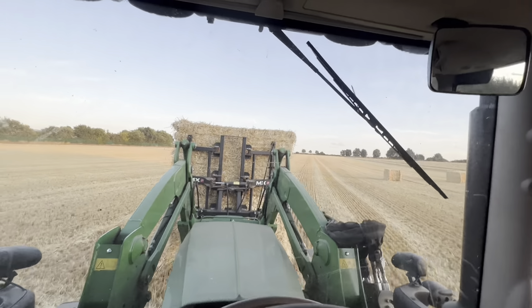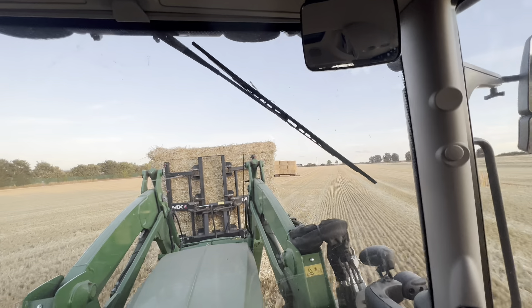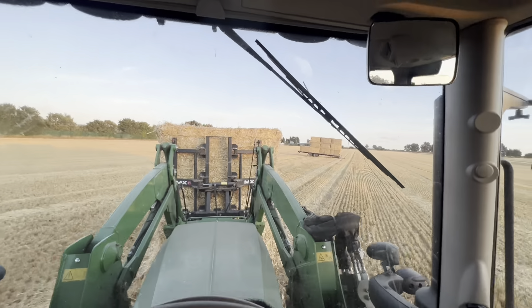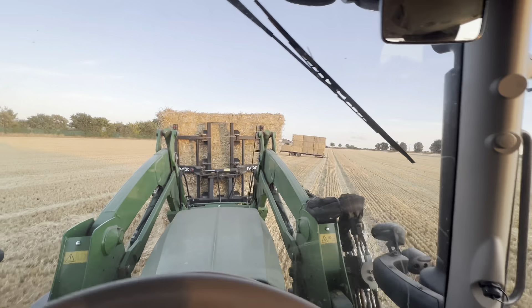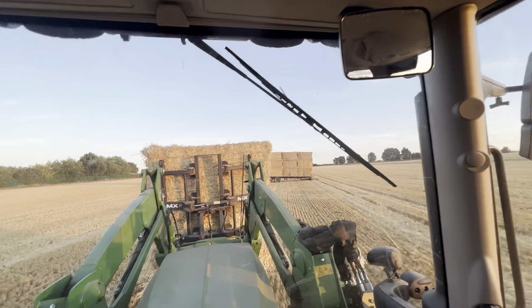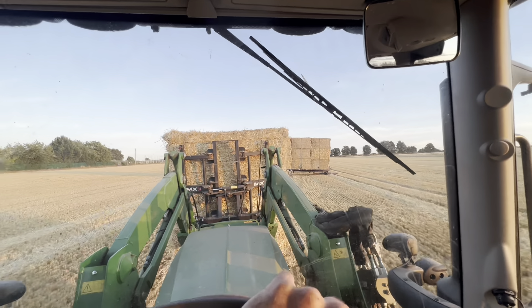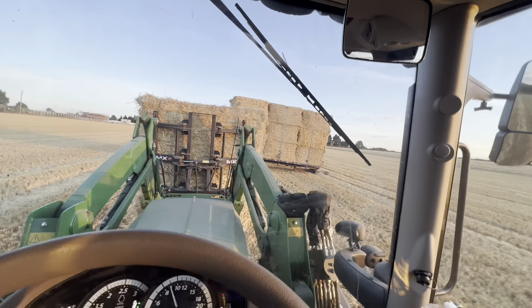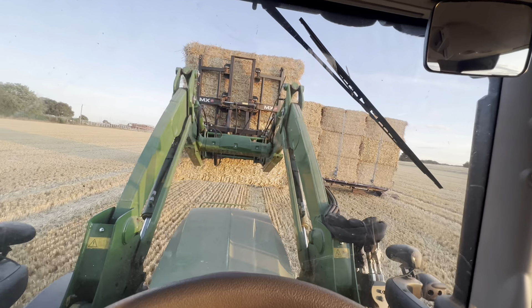Just a bit of an extra video tonight - last load of straw for the night. Don't really want to leave a bale in here, probably get set on fire. Me and Andy are just getting them shifted, my dad's just baled them. We're doing 24 bales and we're gonna fetch these back to the yard.